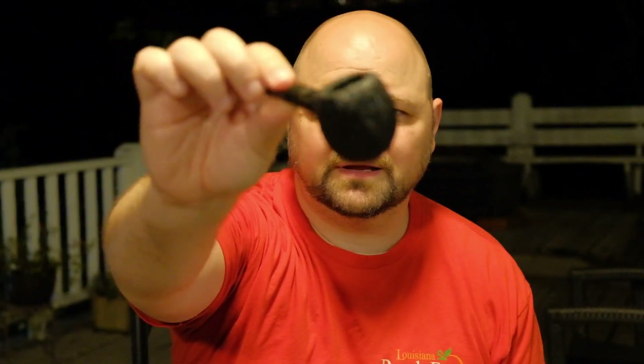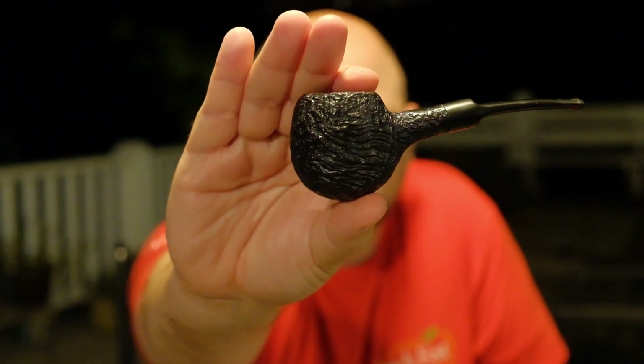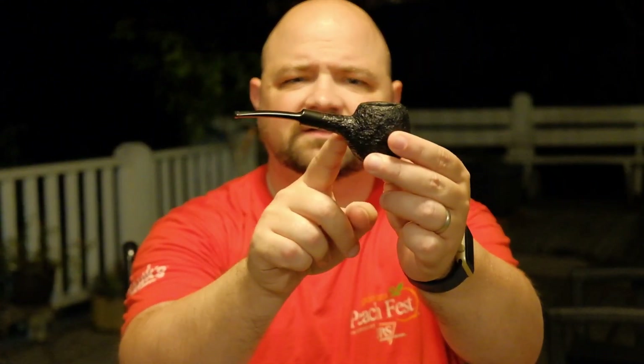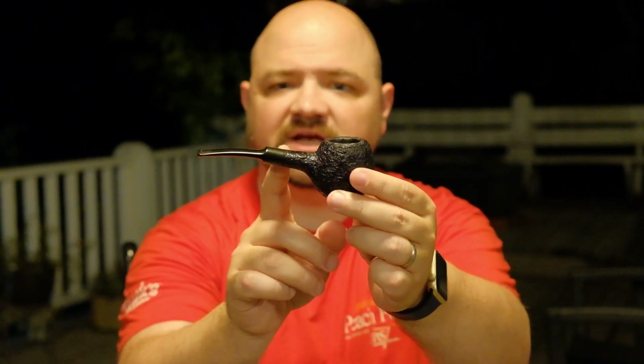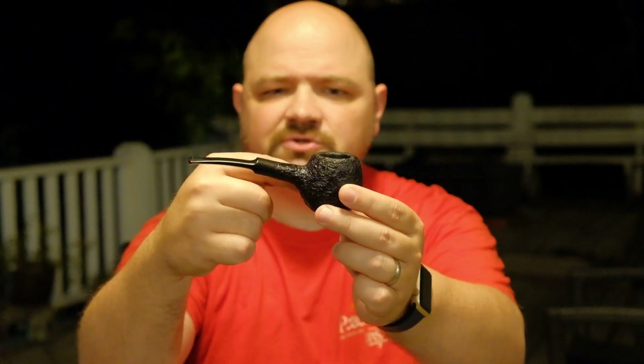The other one — and this is a 73-year-old pipe at this point — is a Wally Frank Hawkbill. It's sandblasted and has beautiful grain all the way around. It's an unusual-looking pipe, but man is it cool. What's unusual about it is the shank comes out here, and you'd think the drill line would come straight through, but they actually drilled it to the bottom of the bowl — a very interesting little shape. What an incredible thing — a 70-year-old pipe.